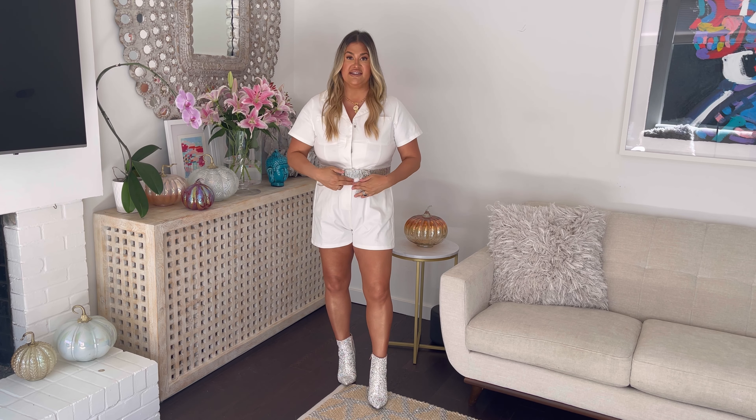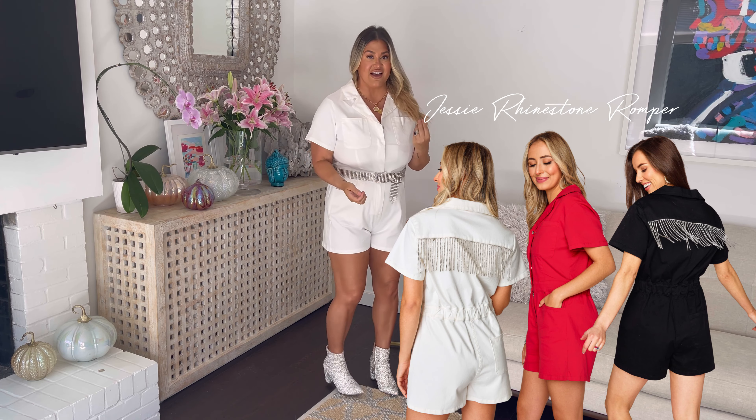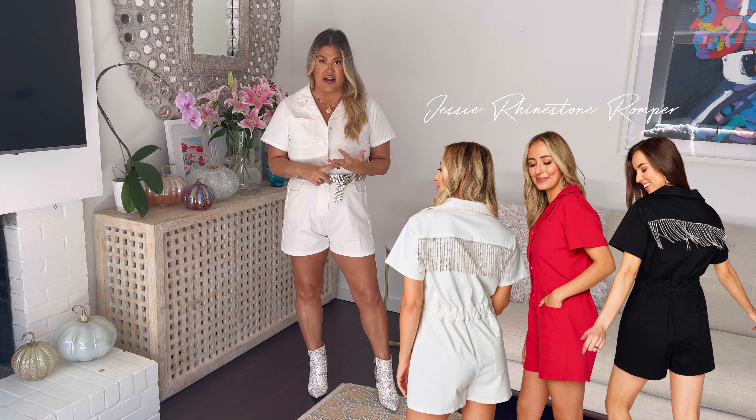Look number two — you cannot go wrong with this look. You will get stopped one million times, trust me. This is our Jessie Romper. It buttons all the way up and it's got a zip right here, plus a stretchy elastic waistband. I have paired it with a crystal belt from Amazon and crystal booties from buddylove.com. There's a party in the back! It comes in black, red, white, and look out for it this spring because it's coming in pink as well.